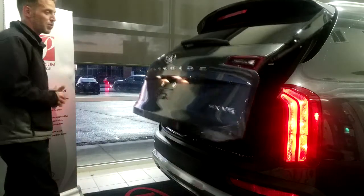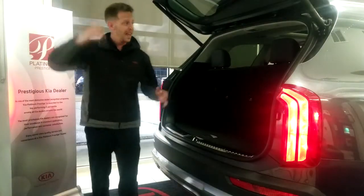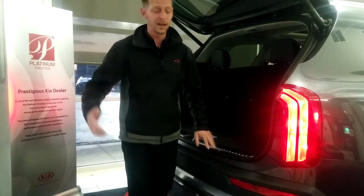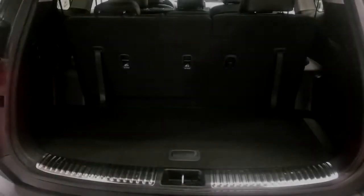It also opens with just the push of a button. These doors — same as with your windows — are obstacle-detecting, so if there's anything in the way it will detect that friction and open itself back up, helping to protect not only your car but your person as well.